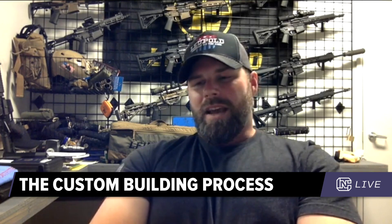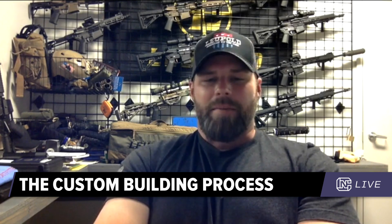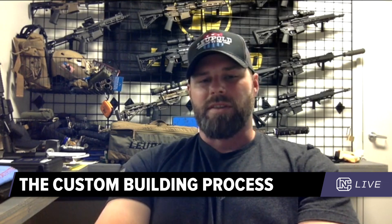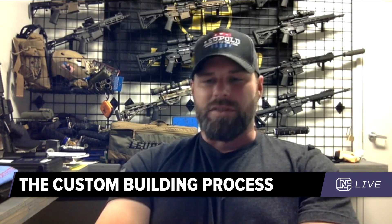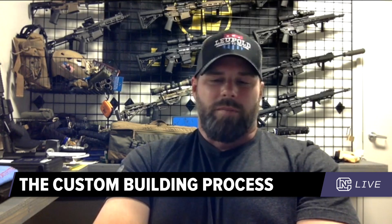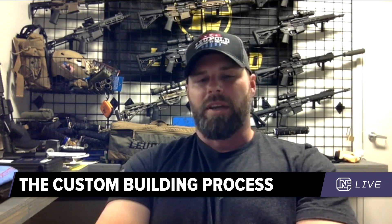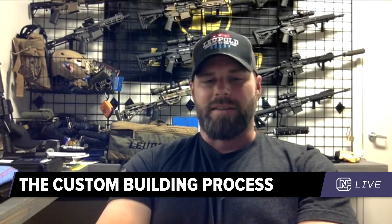With respect to custom pistols, what tends to be your biggest seller in terms of brand and model? The Glock 19. People like it because they can conceal it — it's not a subcompact by any means, but it's small enough to conceal while still being big enough to run on the range without beating you up, and you still have the accuracy. The 19 is by far the favorite. As for what people ask for, it's the usual: stippling, machined slides, Cerakote, trigger work, trigger jobs, and night sights.